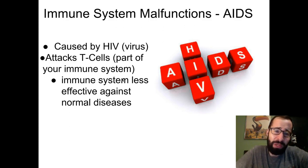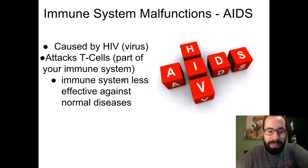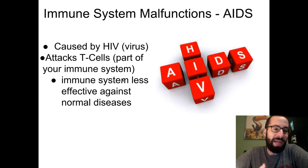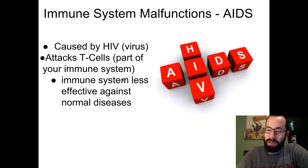The immune system can also malfunction because of a virus or disease that attacks it. A specific example is the HIV virus, which attacks your T-cells — part of your immune system responsible for cell signaling. When this happens your immune system is less effective at fighting normal diseases. It's not that HIV directly kills you, but your immune system has a harder time fighting off normal diseases, which can then cause more serious problems. HIV can lead to AIDS. Thankfully, recent research developments mean people can live very normal lives with HIV and never progress to full-blown AIDS.